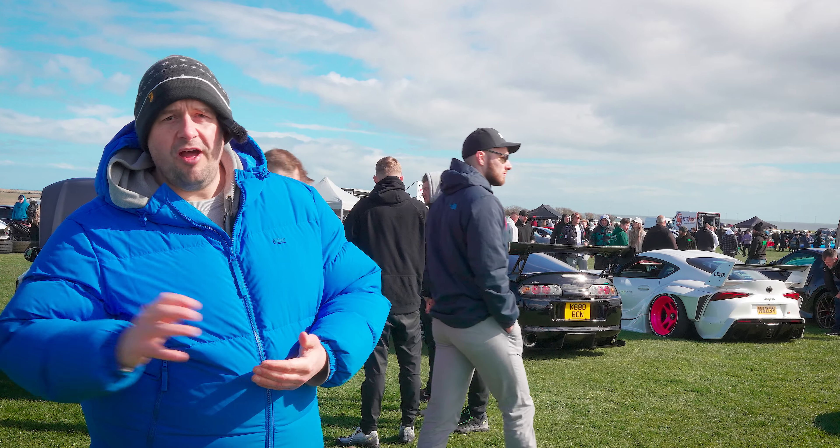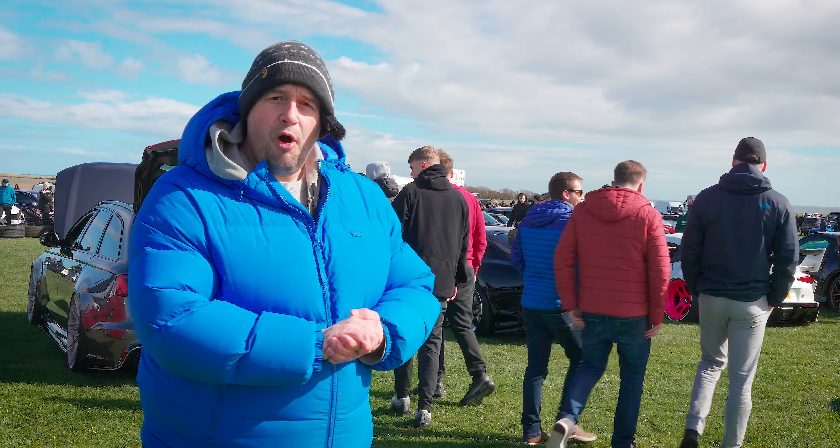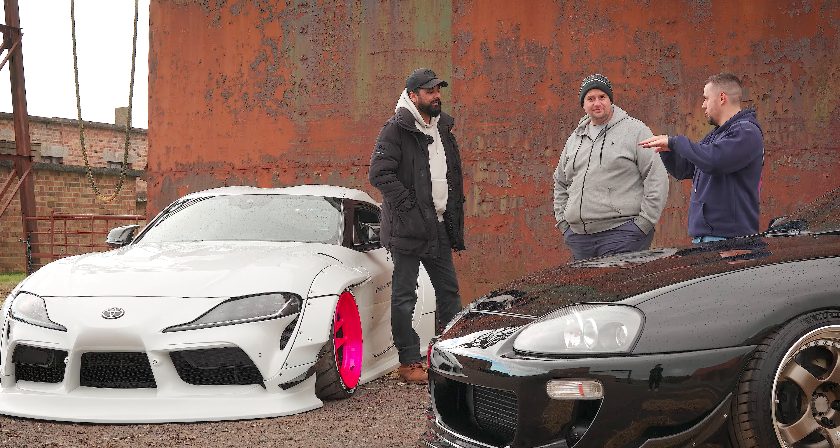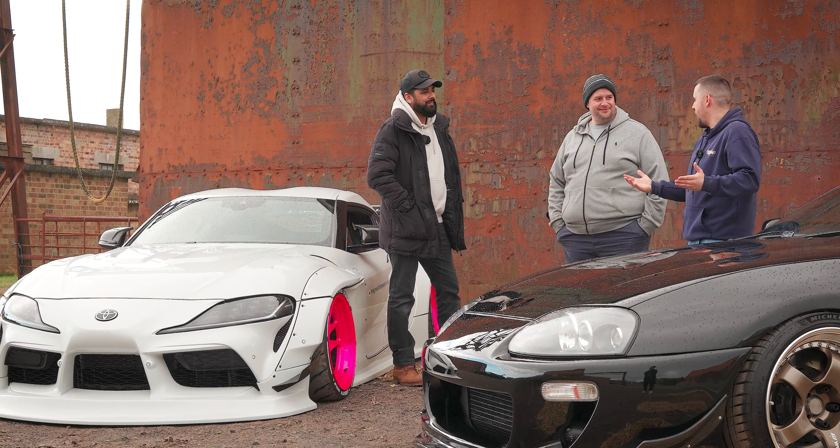Do you like your new school stuff or your old school stuff? We've got a Mark IV Supra and a Mark V Supra. We're actually up here and we're going to feature these cars afterwards, doing a little Versus. So make sure you subscribe so you can check that out.